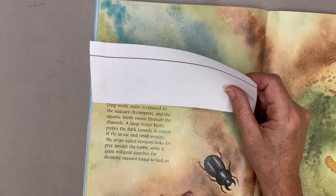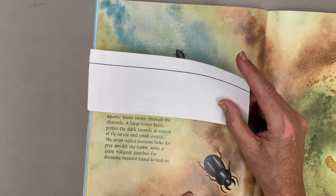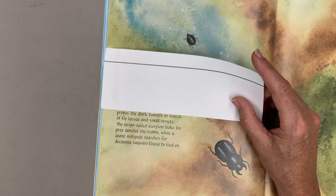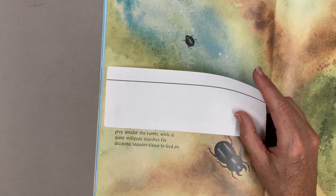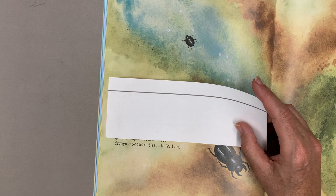Deep inside, water is released as the saguaro decomposes and the aquatic beetle swims through the channels. A large hister beetle probes the dark tunnels in search of fly larvae and small insects. The striped-tailed scorpion looks for prey amidst the rubble, while a giant millipede searches for decaying saguaro tissue to feed on.